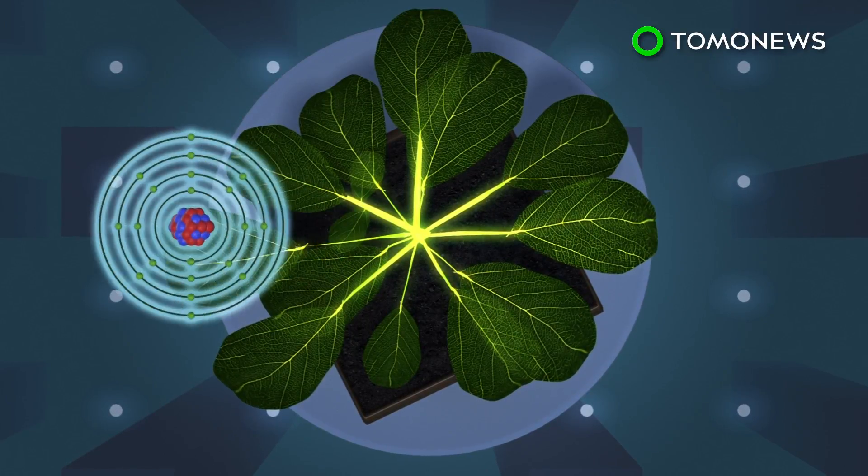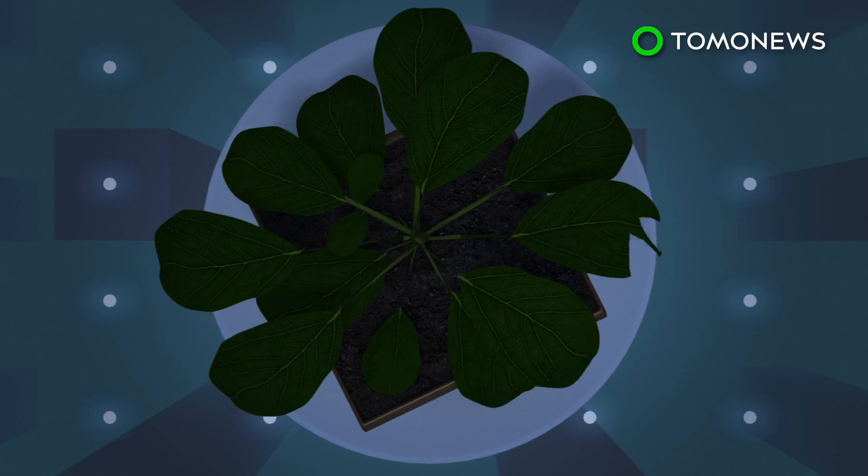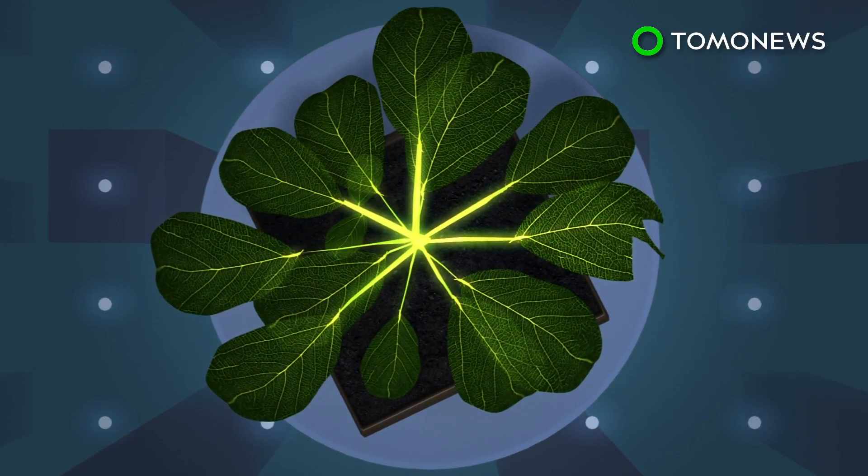Calcium was one possibility, but the researchers needed to be able to see calcium in real time, so special plants were developed to produce a protein that only fluoresces around calcium.